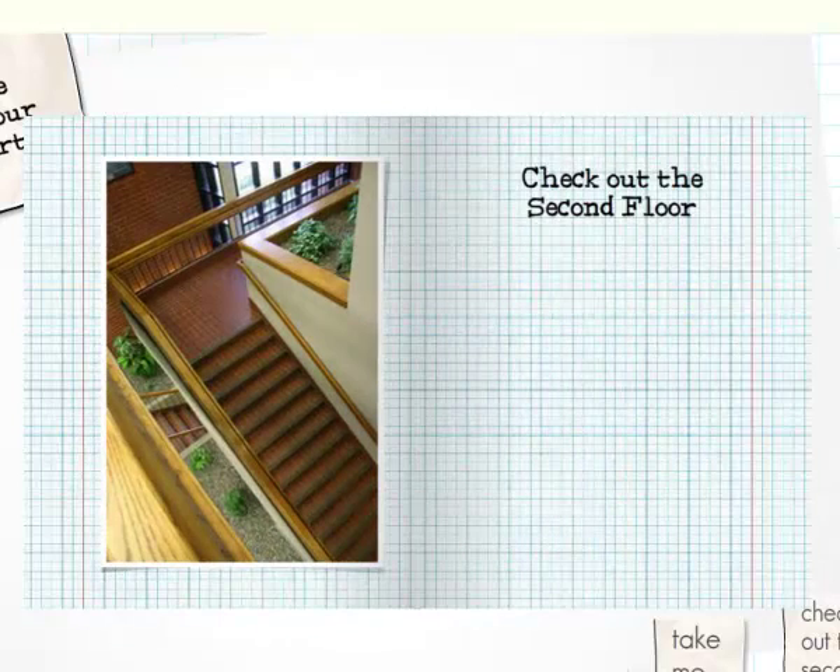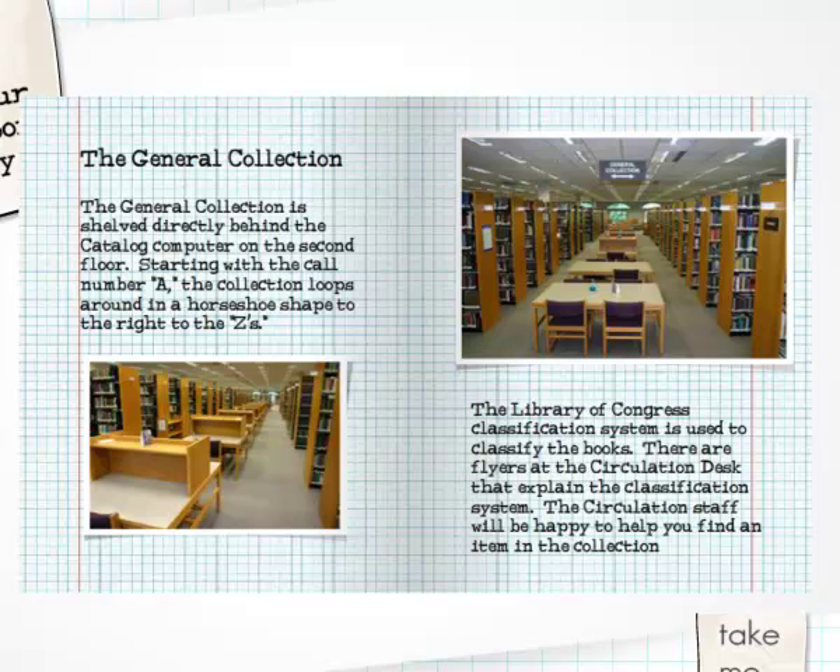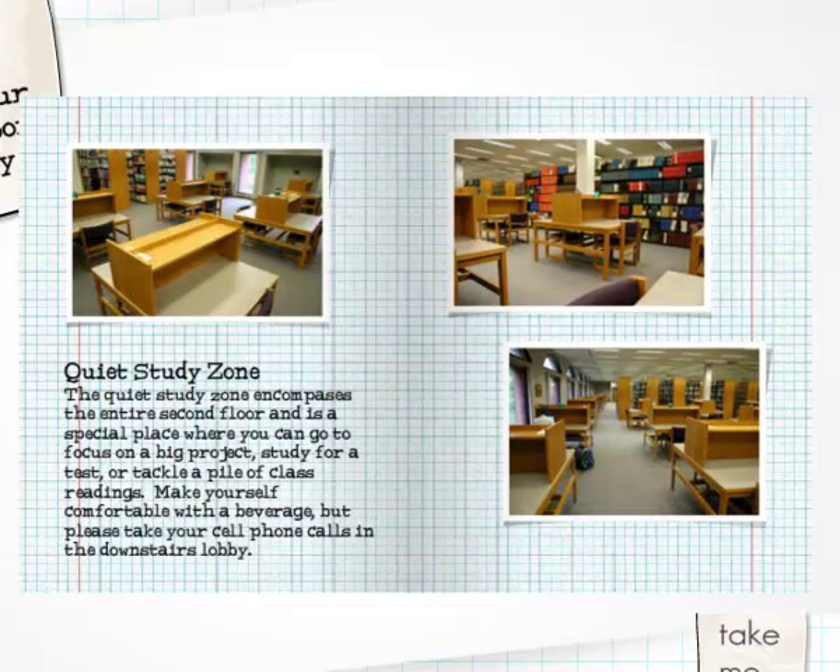Moving up to the second floor — we have 250,000 items in our collection, including books and magazine and journal articles in paper format. Most of the collection is on the second floor, which also provides a quiet study zone and ample study space.